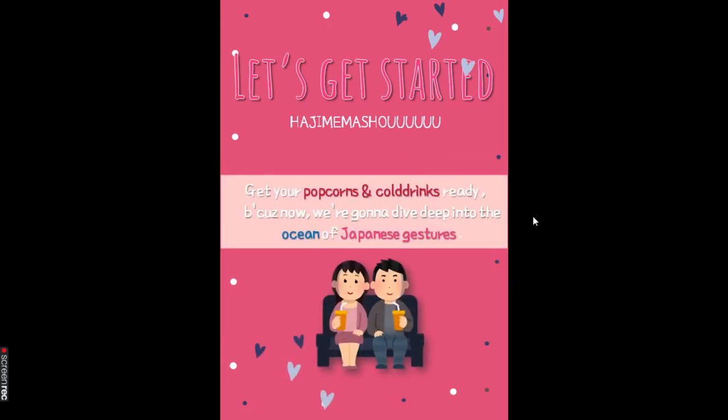Well then, hajimemashite! Let's get started! Get your popcorns and cold drinks ready because now we are going to dive deep into the ocean of Japanese gestures.